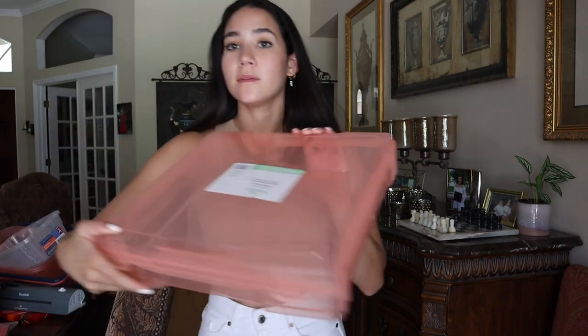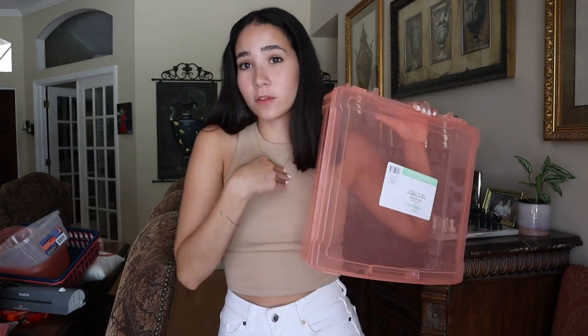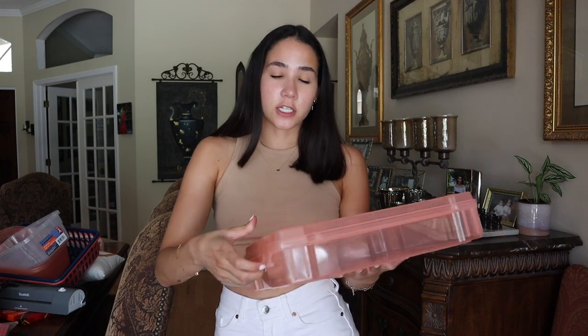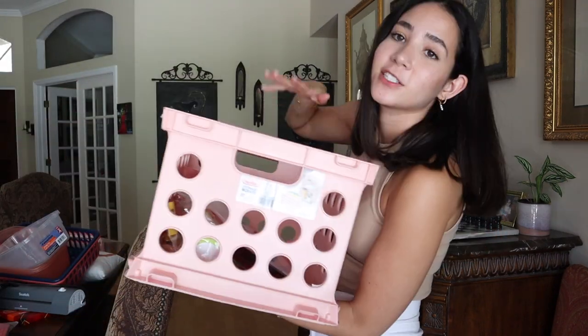The next storage item I got is from Michael's. Michael's always has sales going on, and that's when I decided to pick these up. I got two big storage bins — these are more for my personal use, but you can also keep activities for centers or units in them. They were each $5.